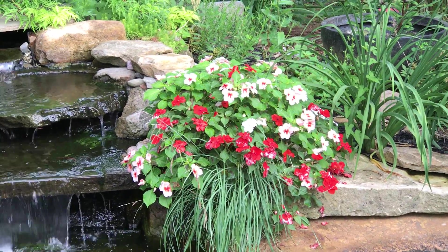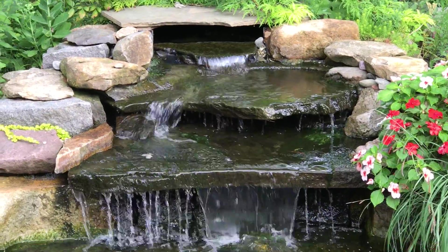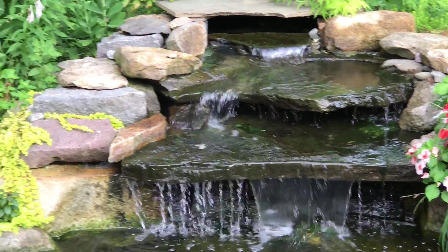It's a nice, inexpensive way to get a jolt of color in your pond — highly recommend it.